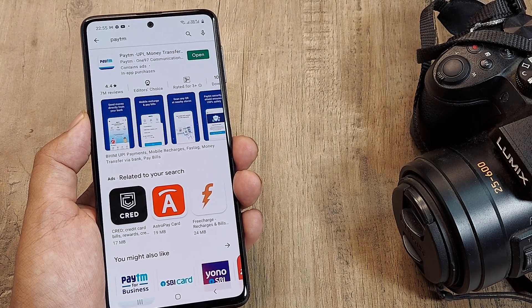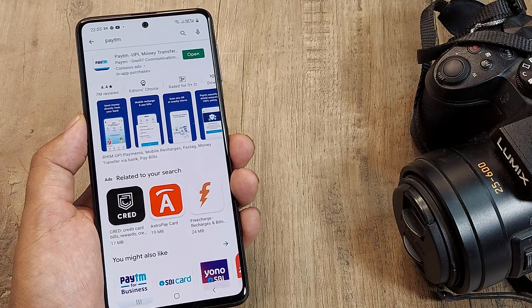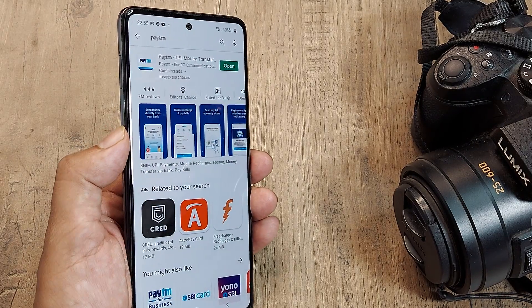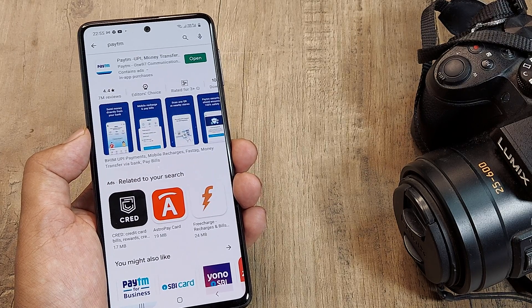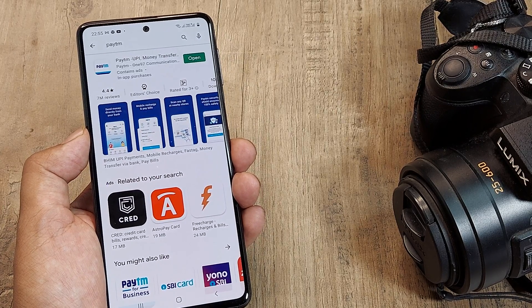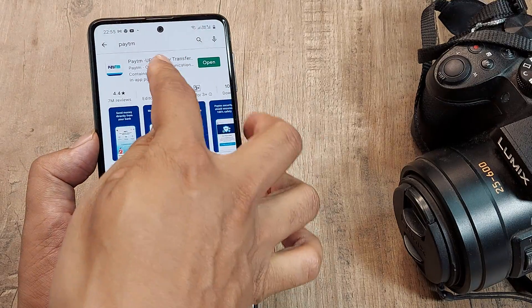Try those three things first. The fourth suggestion: if you are using an SD card, check whether the SD card has gone corrupt. Try moving the app into the internal storage of the phone and see if it works from there.